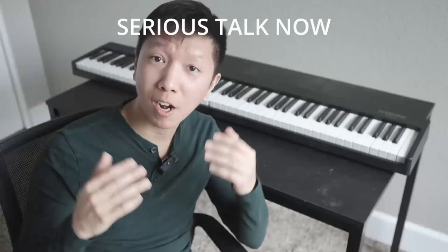Before I start the video, it would mean a lot to me if you can smash the like button for the almighty YouTube algorithm. Thank you so much, let's begin.